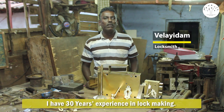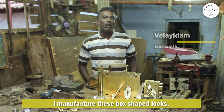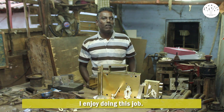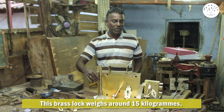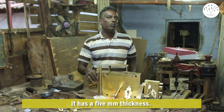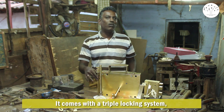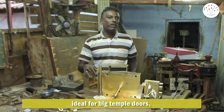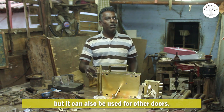I have 30 years of experience in lock making. I manufacture these box-shaped locks. I enjoy doing this job. This brass lock weighs around 15 kilograms and has a 5mm thickness. It comes with a triple locking system, ideal for big temple doors, but it can also be used for other doors.